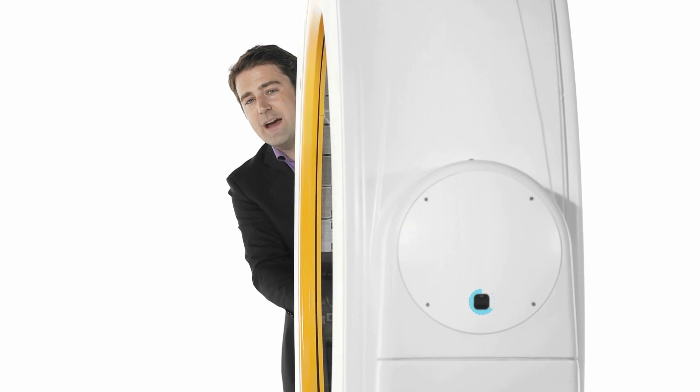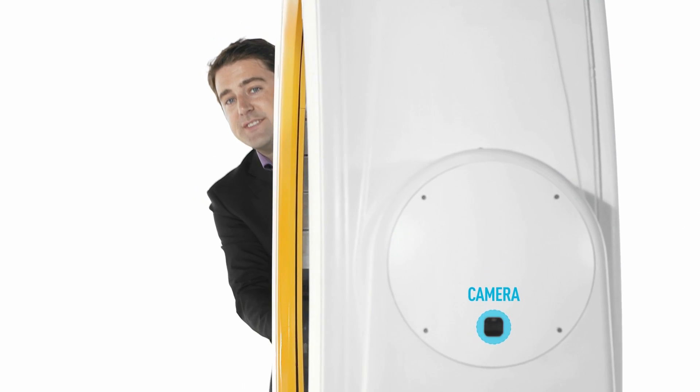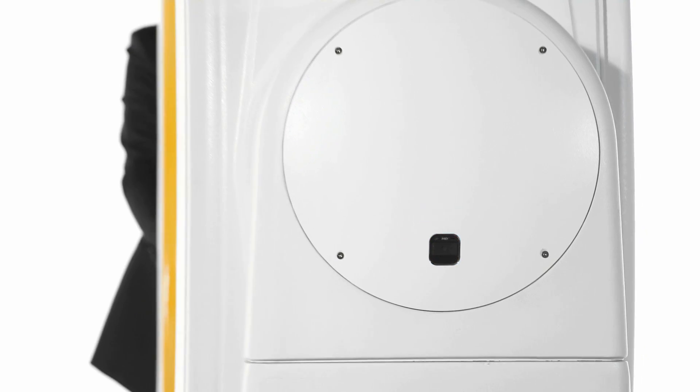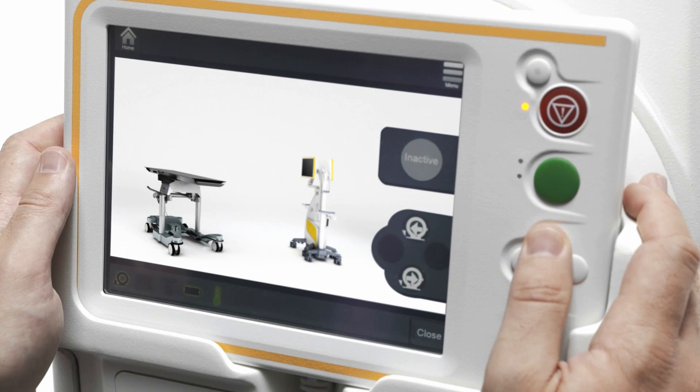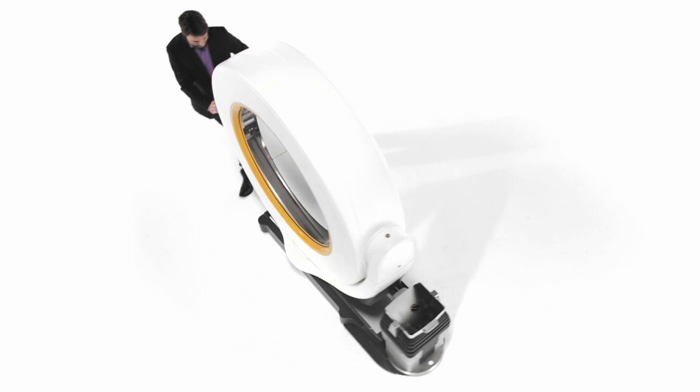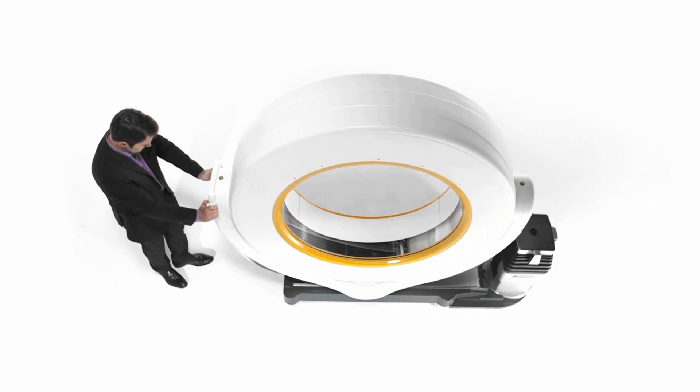The forward-facing camera displays the path and allows for safe transport. Aero possesses an electrically-powered central wheel for maneuvering and therefore requires only one operator.